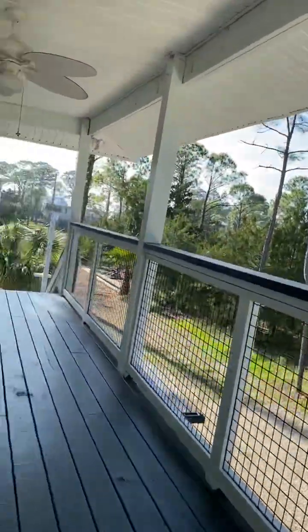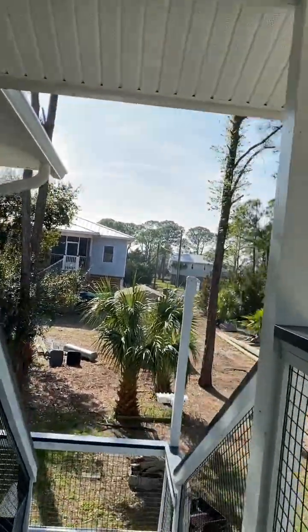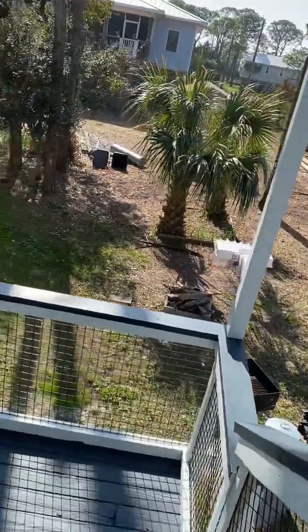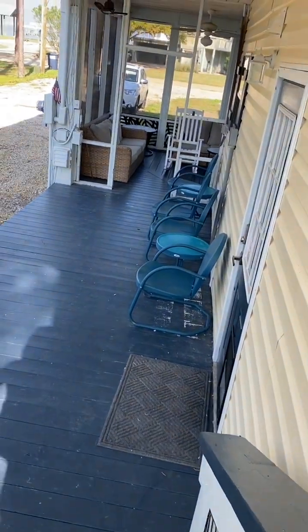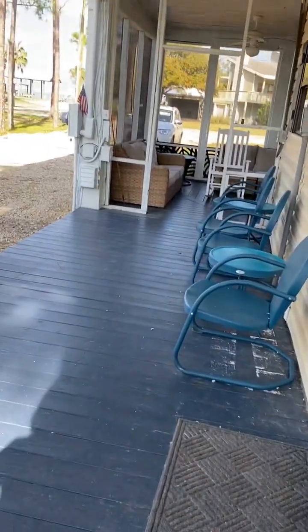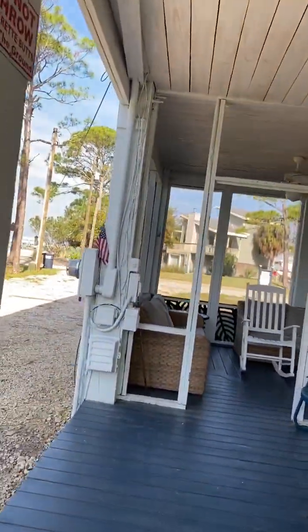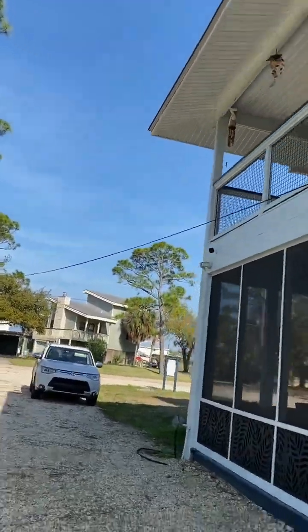Let's just walk around the house a little bit. All the decks are painted — that's good. New railings. You can just walk around the house.